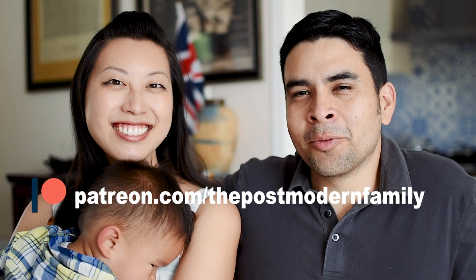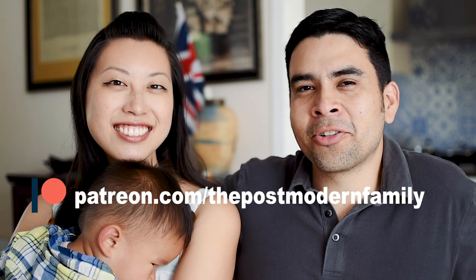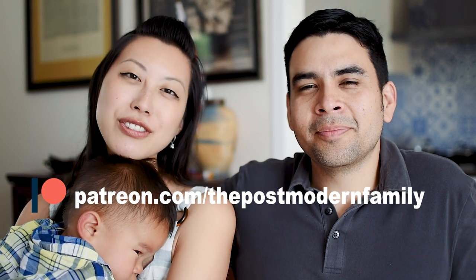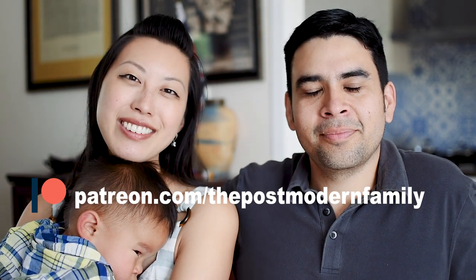Thanks for watching this video. We hope you enjoyed it. Let us know in the comments other places that we should visit, and we would love it if you hit a like and leave a comment. Both these actions cost you nothing and they help us a great deal. And if you really like our content and wish to go beyond that, you can become a patron at patreon.com slash the postmodern family. Thank you so much for all your contributions to our channel. We love you. Bye!